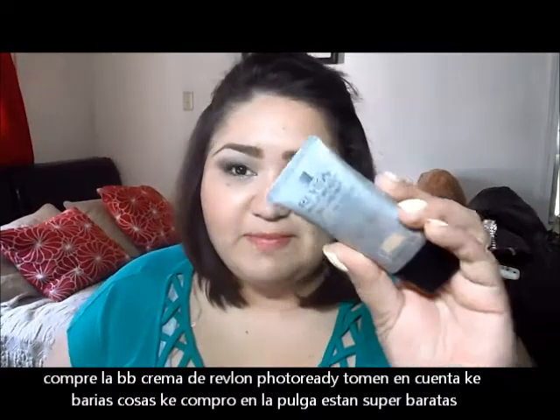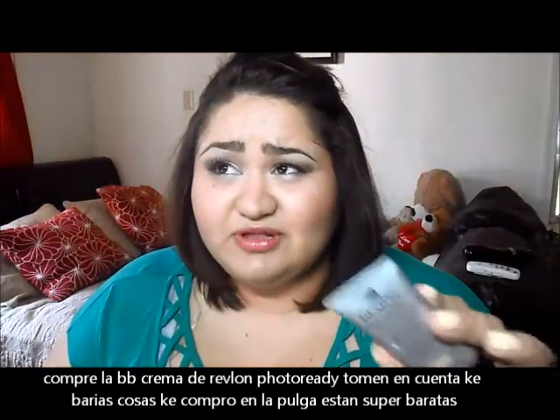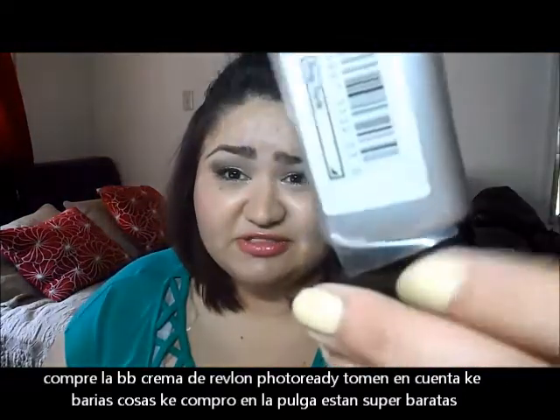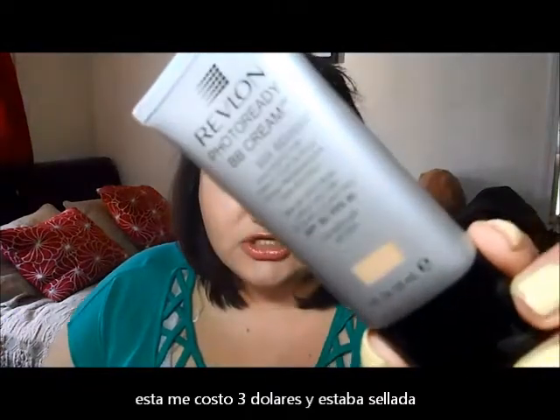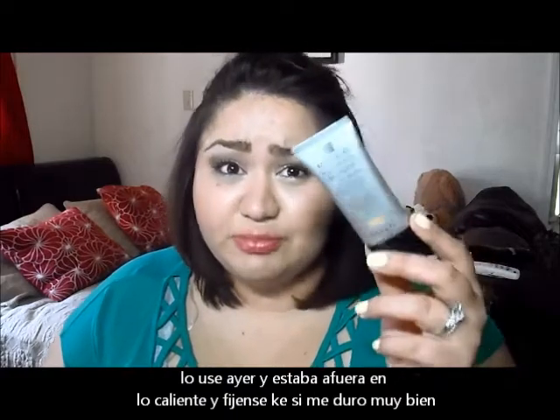First, I bought the Revlon Photo Ready BB Cream. Now keep in mind that when I buy things at the flea market, I get them for a really cheap price and they're sealed — amazing deals. This BB cream was like $3. I got it in shade medium. I used it yesterday and I was outside for about three or four hours and it held up pretty nicely.